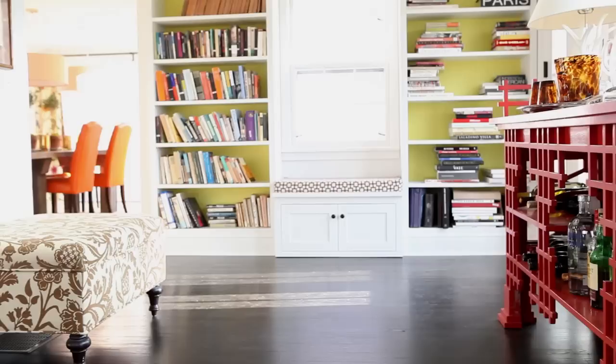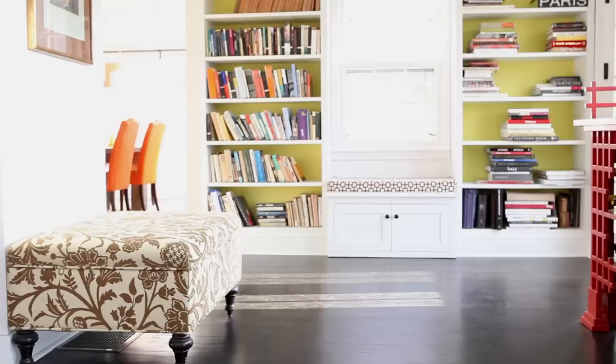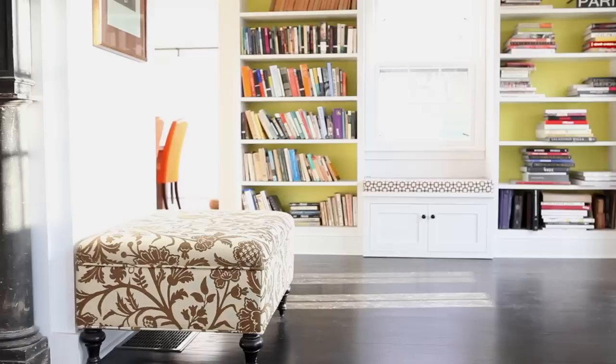Opposite, I paired in this invaluable stowaway ottoman that has great storage inside of it, that I had recovered with fabric I found online at Ballard Designs years ago — it's come with me to every house I've had over the past 20 years. And together, the two looked perfect.